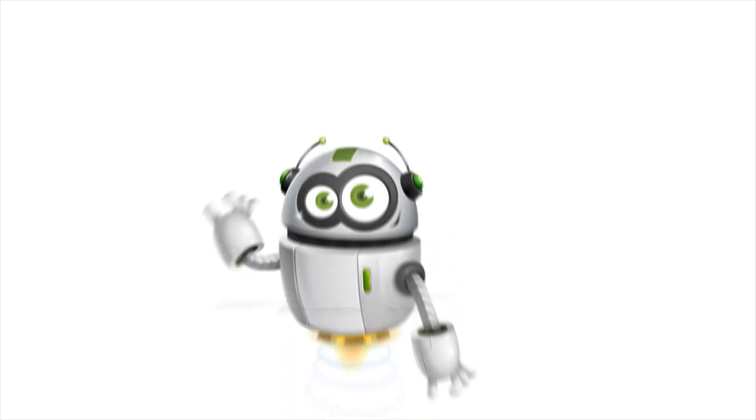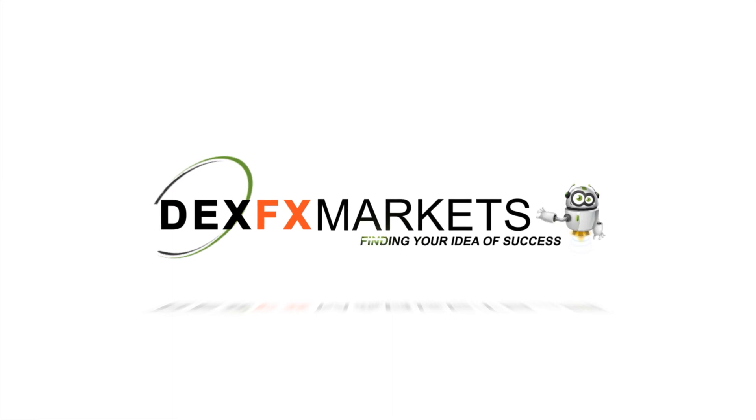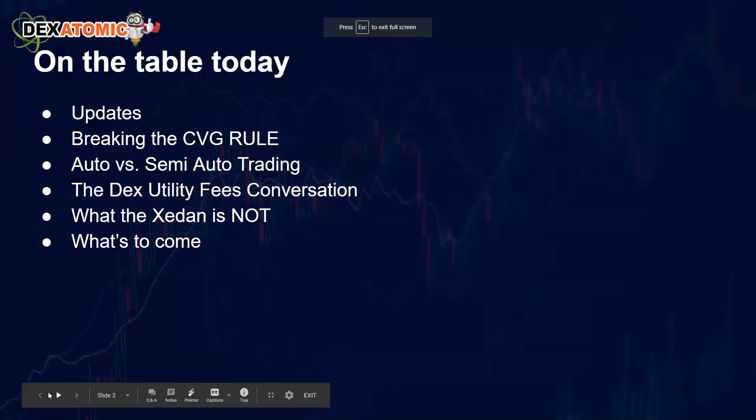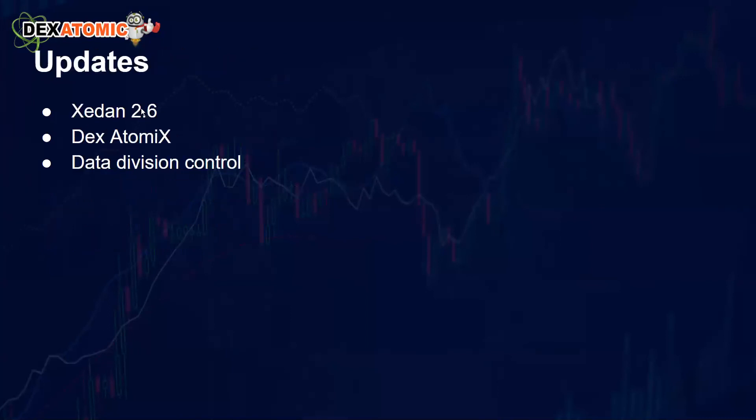Let's talk about today's topics: the updates that just came out, breaking the CVG rule, auto versus semi-auto trading, the deck utility fees conversation, what the Zedon is not, and what's to come. Let's jump right in.